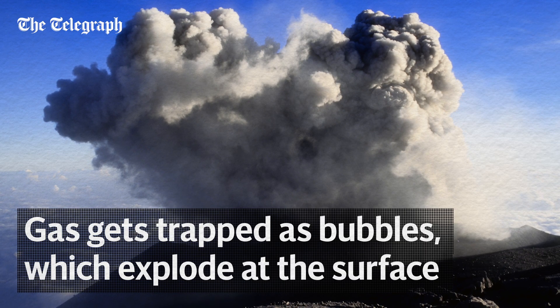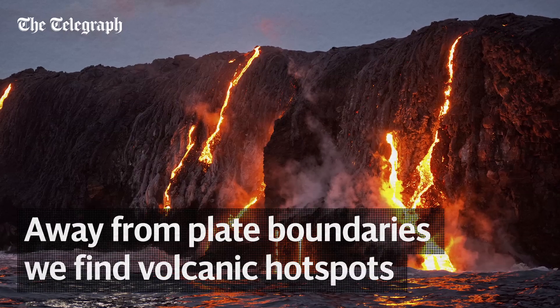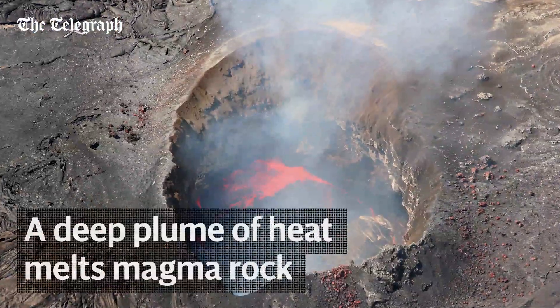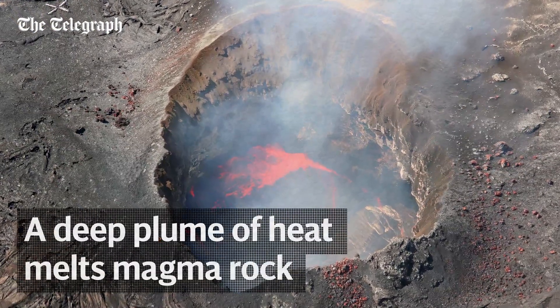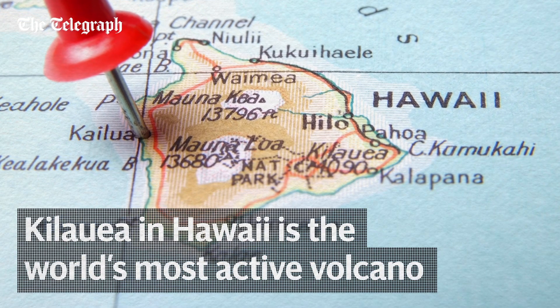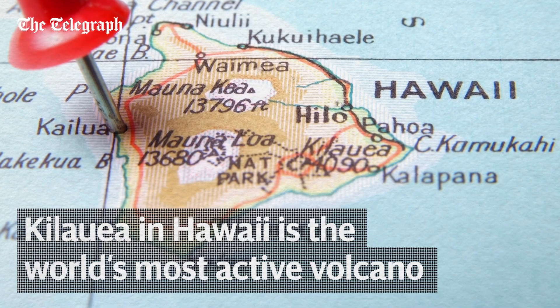This is what causes an explosive volcanic eruption. There are also a number of so-called volcanic hotspots away from plate boundaries. Here, mantle rock is melted by a plume of heat originating from deep in the earth. The Hawaiian islands were formed over one such hotspot, and still contain the world's most active volcano, Kilauea.